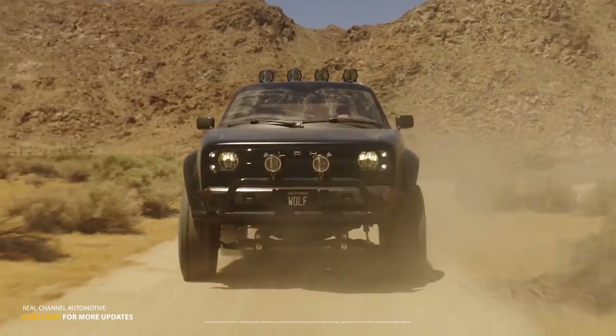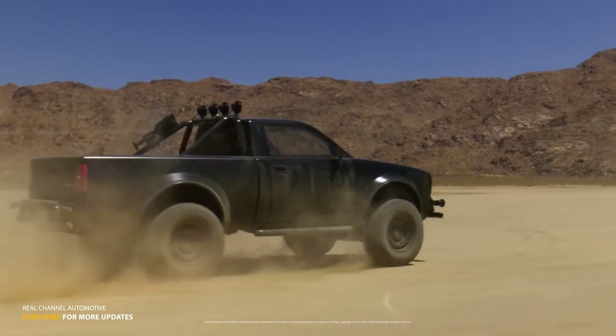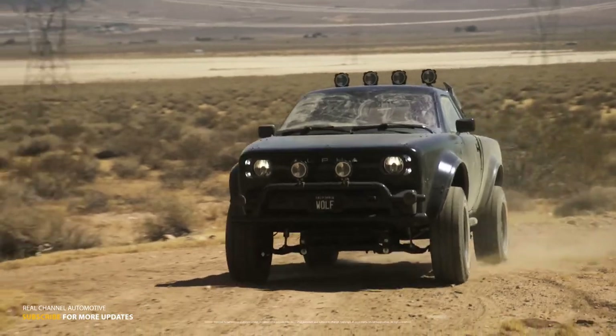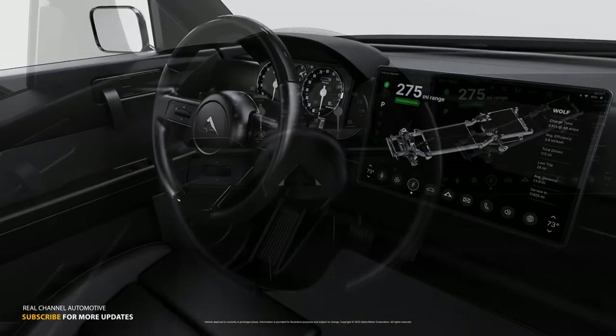However, until now, the world had only seen mock-ups, leaving eager fans yearning for a glimpse of a functioning model. Alpha had previously announced several car models, but none had made it to the streets, making the Wolf unveiling all the more significant.